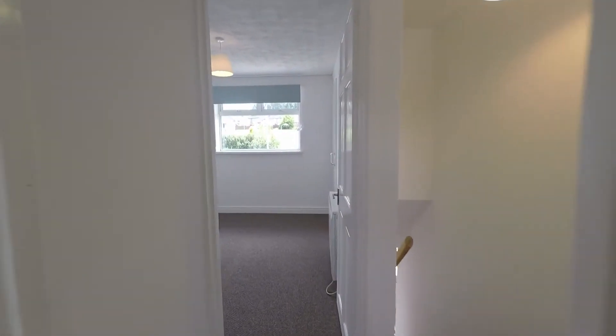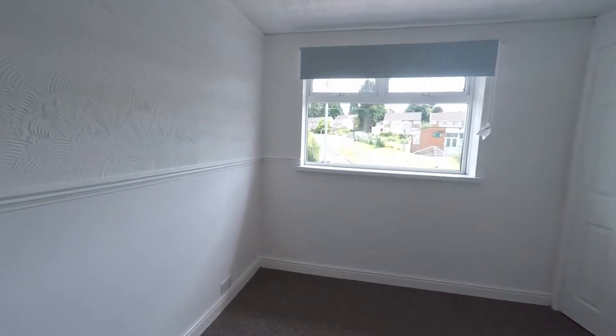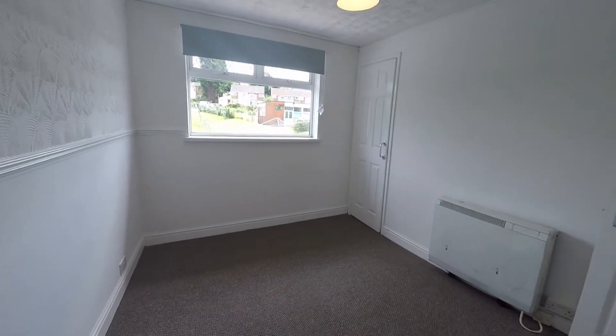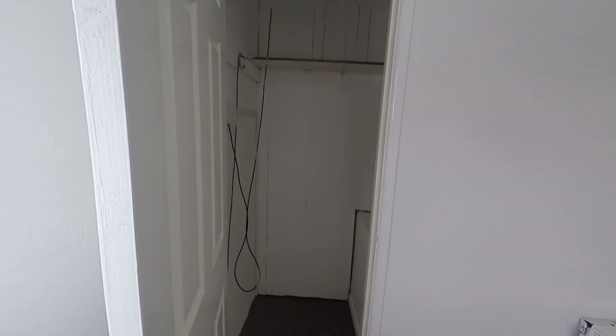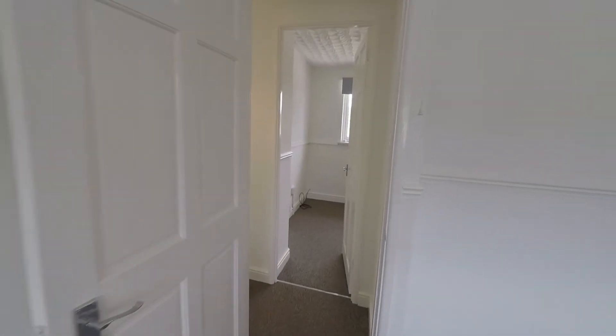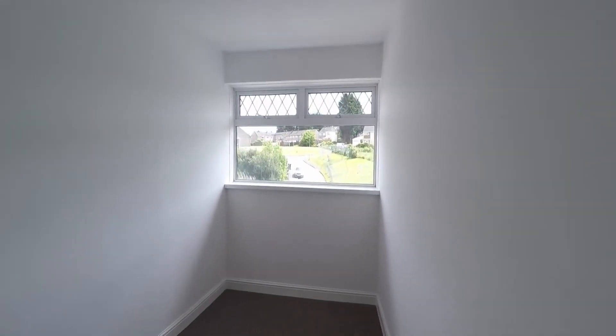Across the landing we have our second bedroom overlooking the front of the property — another good-sized double room. The third bedroom again benefits from built-in storage just over the stairs. This third and final bedroom also overlooks the front of the property and is a single bedroom, still an excellent size.